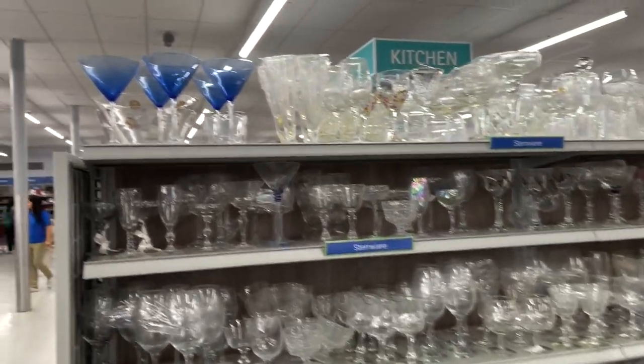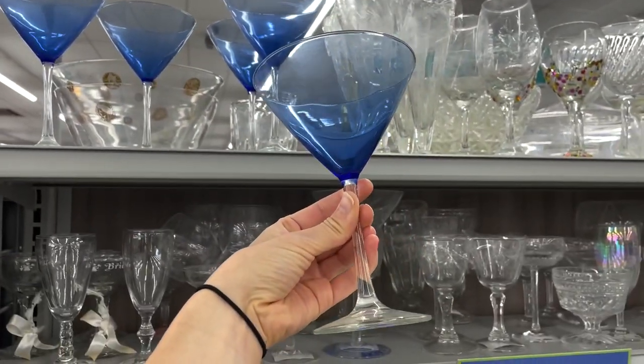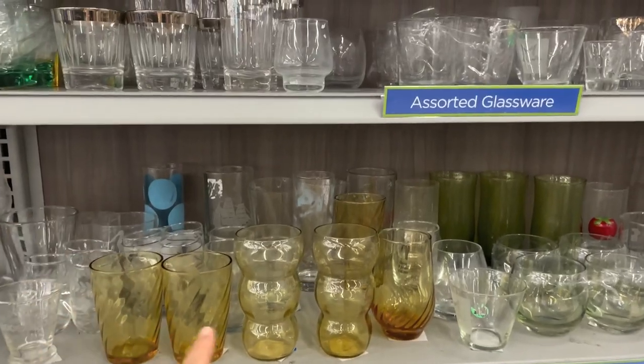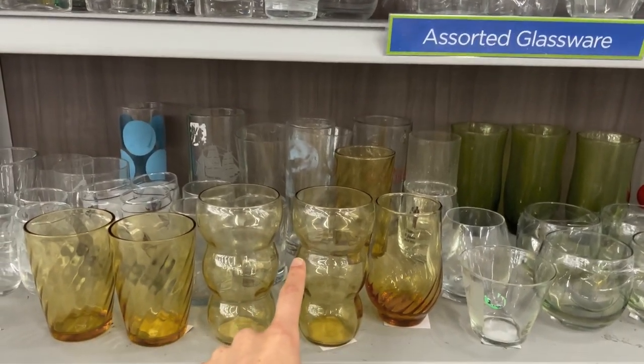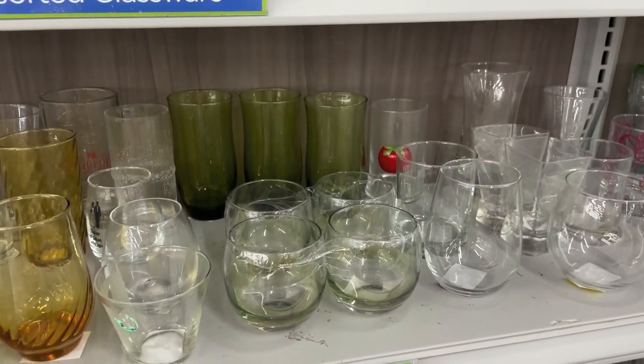I always start with the glassware section first because I put it in the bottom of the cart and it lays a lot nicer. Going through all the stemware, these blue martini glasses catch my eye — I love colored glassware. These are a really interesting shape. And then there are these green tumblers as well.